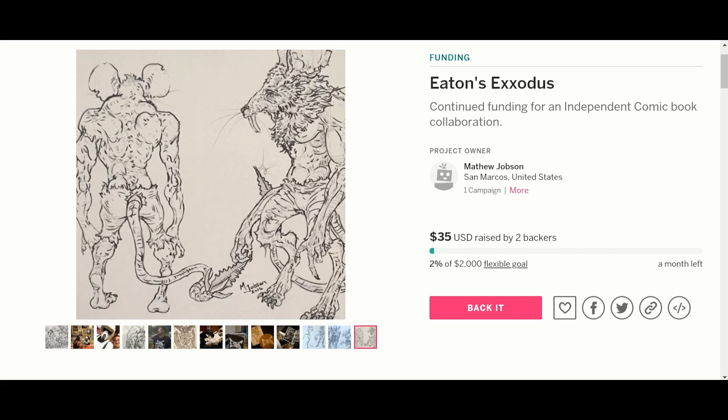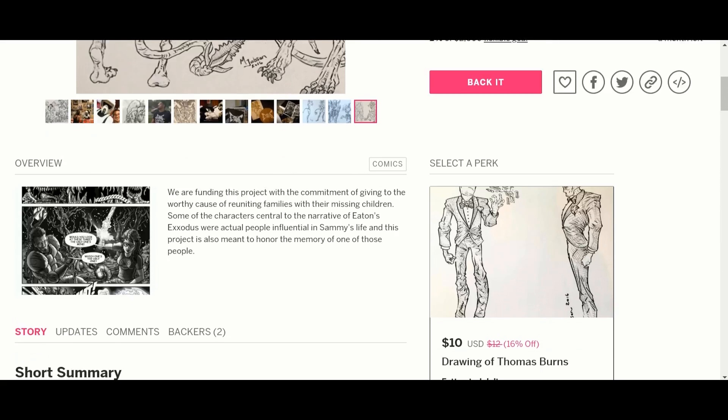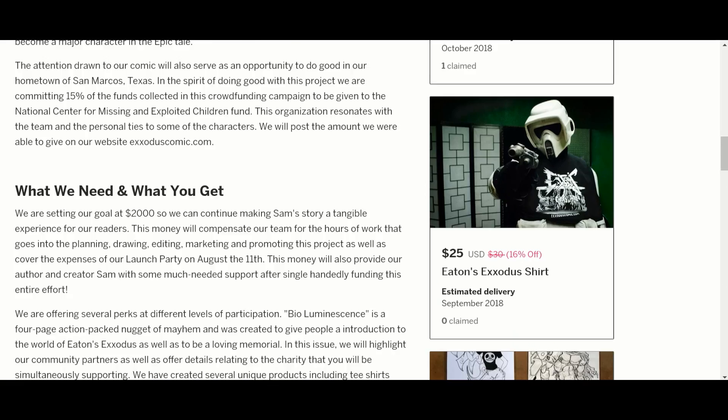He's at $35 with a month left — this is a brand new one. His goal is $2,000. This is about a world going through some sort of crisis. They're rather vague on it, but if you're interested, check it out — maybe you can write them and get more information. The artwork is very interesting.